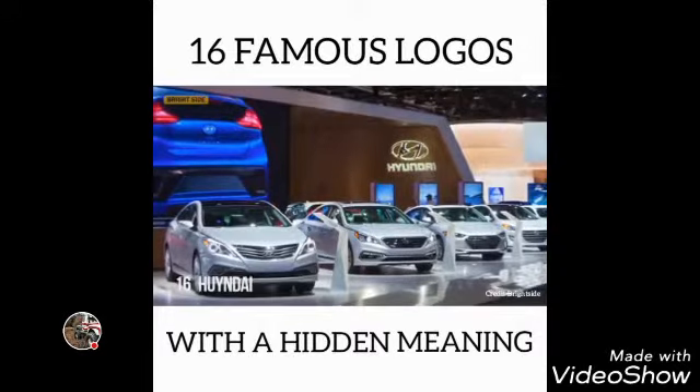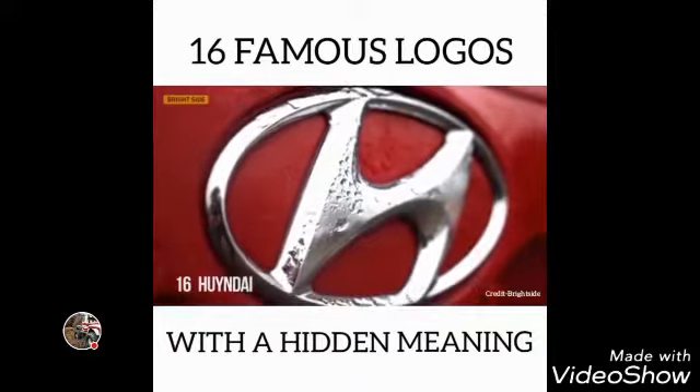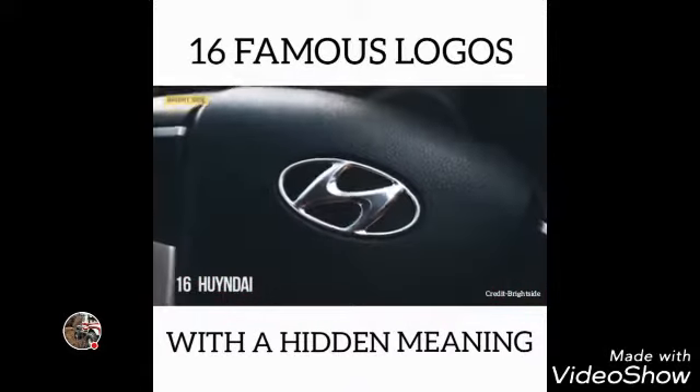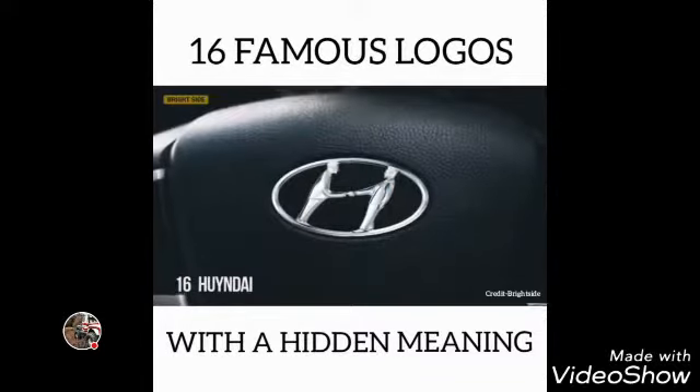Number 16: Hyundai. Many people think that the logo of the South Korean company Hyundai is simply the first letter of its name. In fact, the letter H symbolizes two people — a client and a representative of the company — shaking hands. That's very thoughtful.